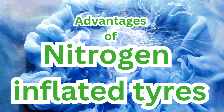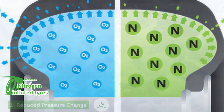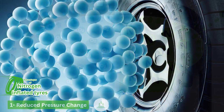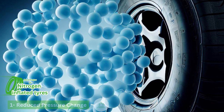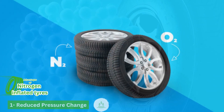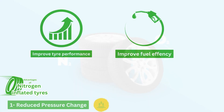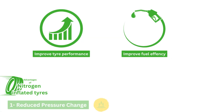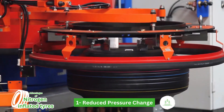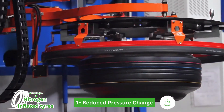There are a few advantages of nitrogen-inflated tires. Number one is reduced pressure change. Nitrogen molecules are larger and less prone to leakage compared to oxygen molecules, which means that tires filled with nitrogen tend to maintain their pressure for a longer period of time. This can help improve overall tire performance and fuel efficiency. In case of punctures, nitrogen escapes slowly from the tire, giving one enough time to visit the nearby station.